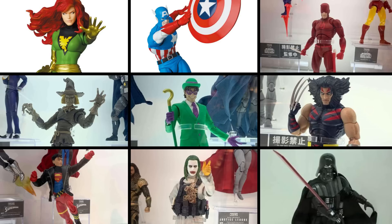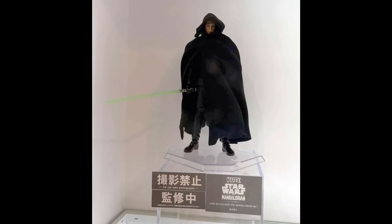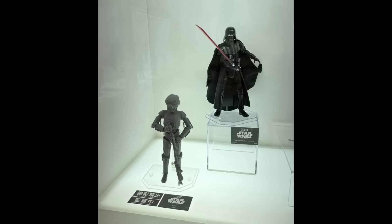Starting with Star Wars, we get Jedi Knight Luke Skywalker from The Mandalorian. I wish I could see more of this figure because he's covered in his cloak, but from what I see he looks good. The face looks like Mark Hamill from afar and there's some nice vibrancy on that translucent lightsaber. This is one many will be gunning for — this may very well be the best ever Luke Skywalker figure.